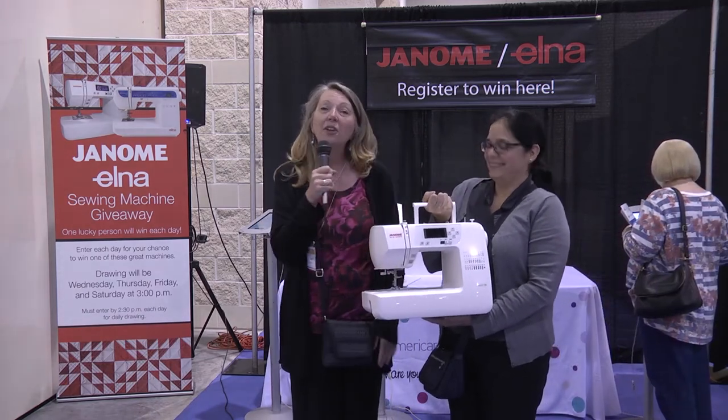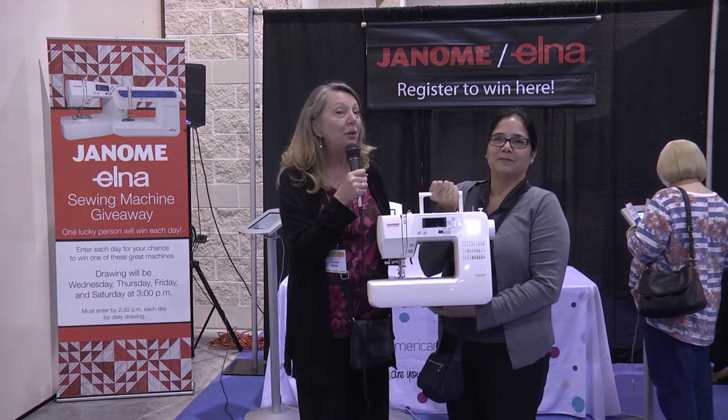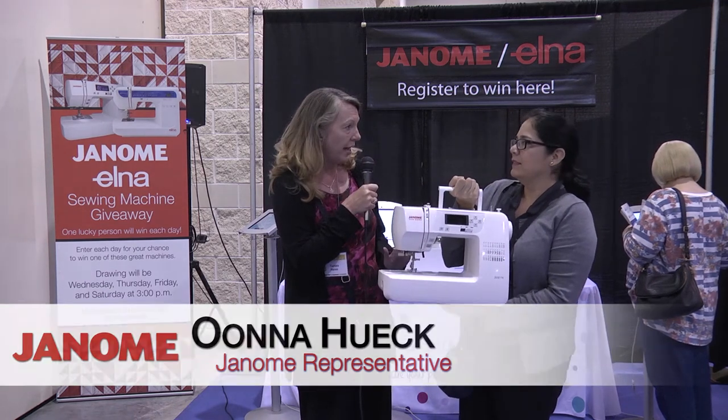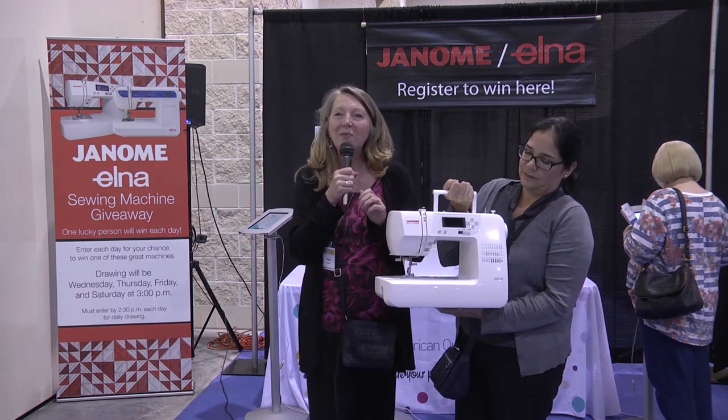It's once again time for our daily giveaway. It's sponsored by Janome America. I'm here with Una Hook — she's from corporate representing Citrus Sewing Back, the local Janome dealer. She's going to give you a little bit more information about today's prize.